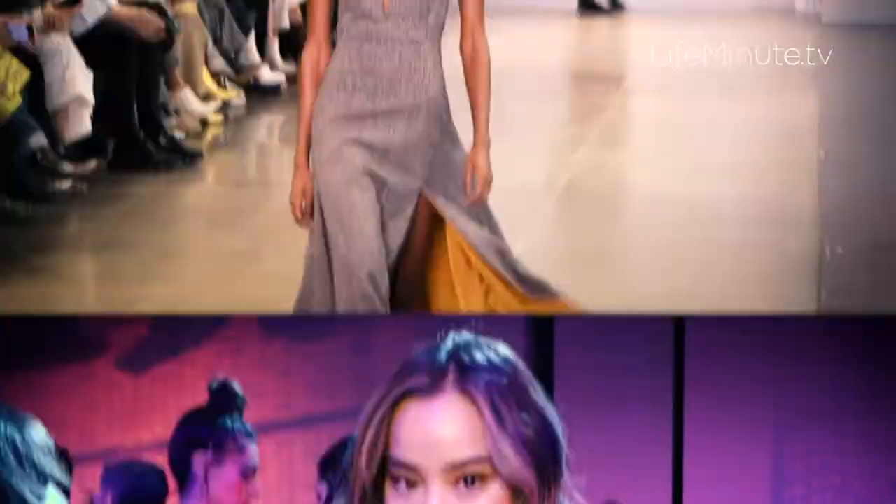Oh my gosh, I love how sophisticated all the silhouettes are. I do know that they are designers that come from the Middle East. I love it, it was so delicate and I don't know, like every detail is thought out.